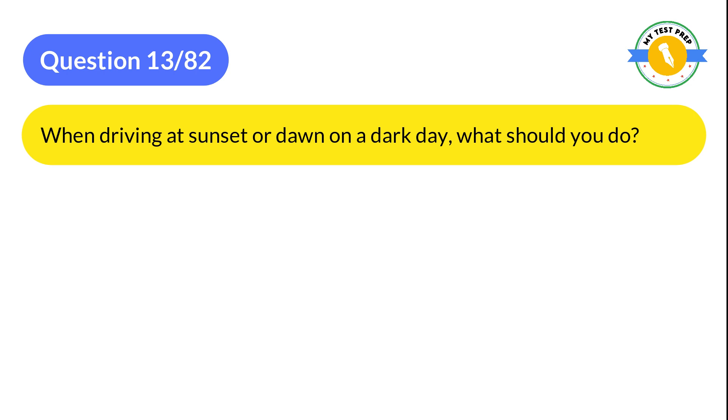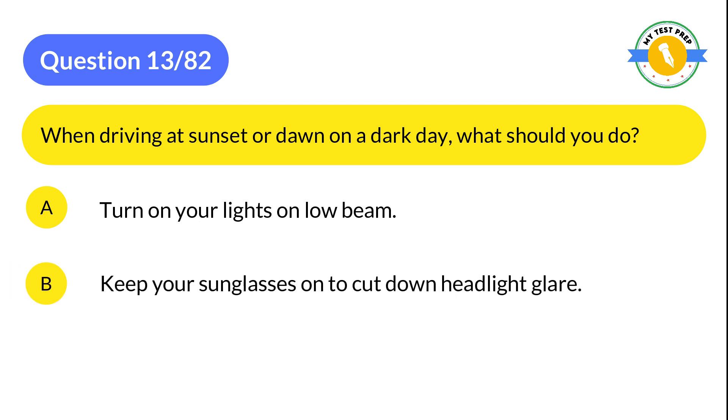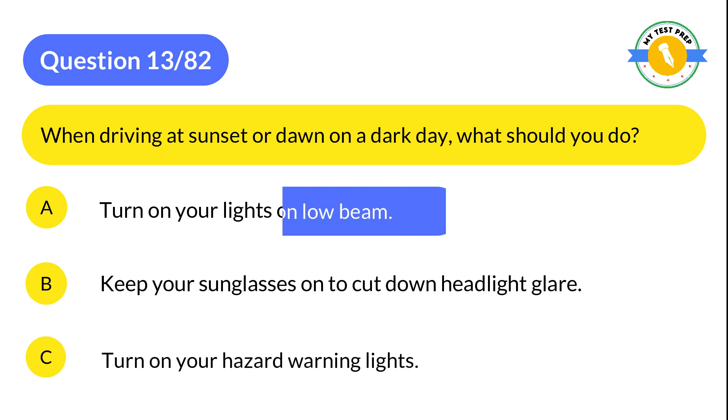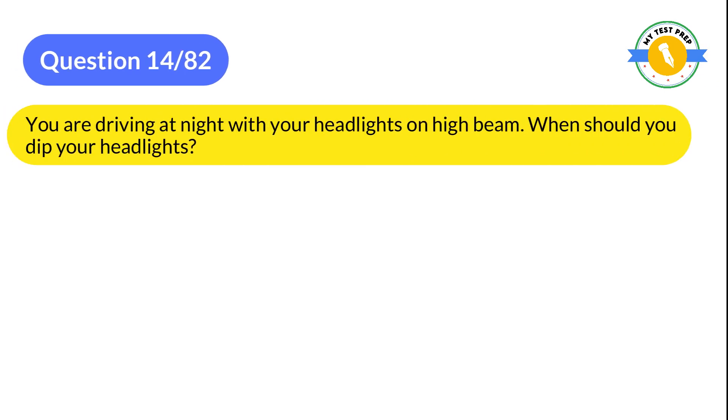Question 13: When driving at sunset or dawn on a dark day, what should you do? A: Turn on your lights on low beam. B: Keep your sunglasses on to cut down headlight glare. C: Turn on your hazard warning lights. The correct answer is A: Turn on your lights on low beam.